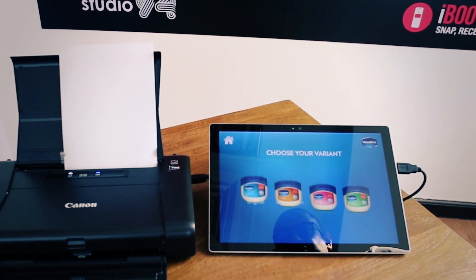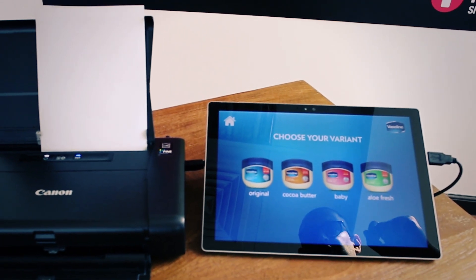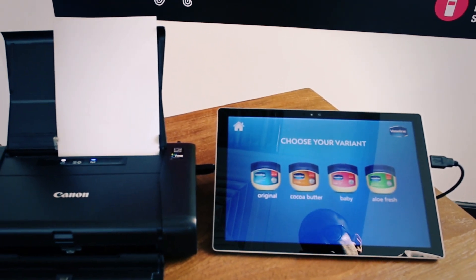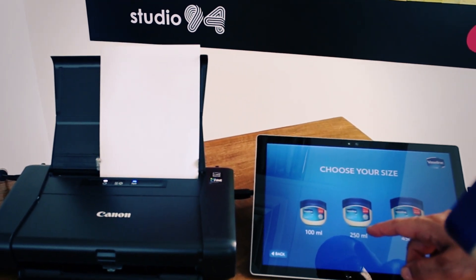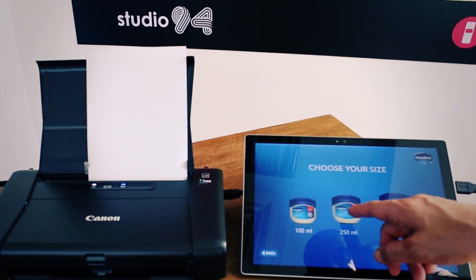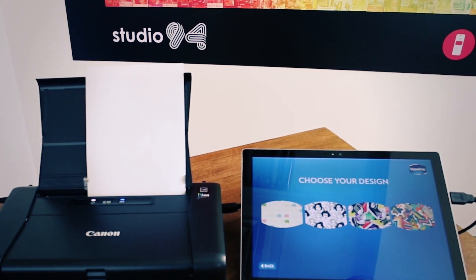They will touch the screen so they will choose the bottle that they bought. Mine is original, so I will choose original, and I have the 250ml so I will choose 250ml. Here I have multiple designs.